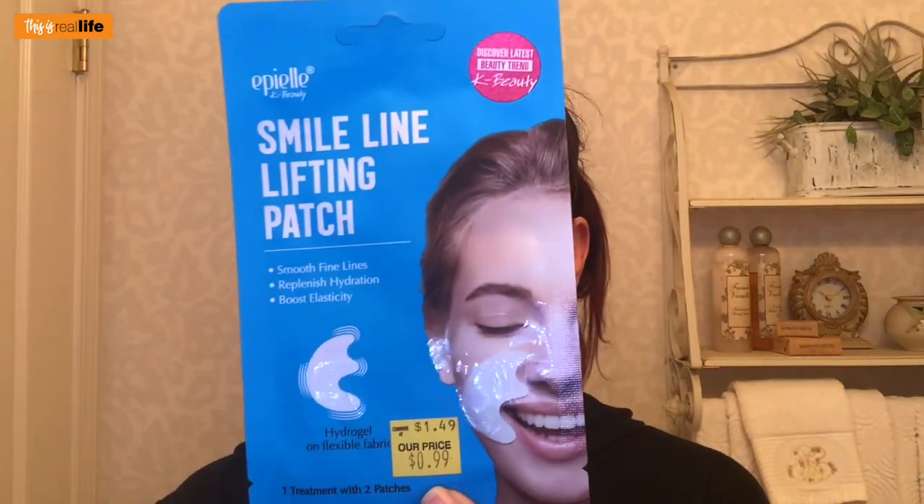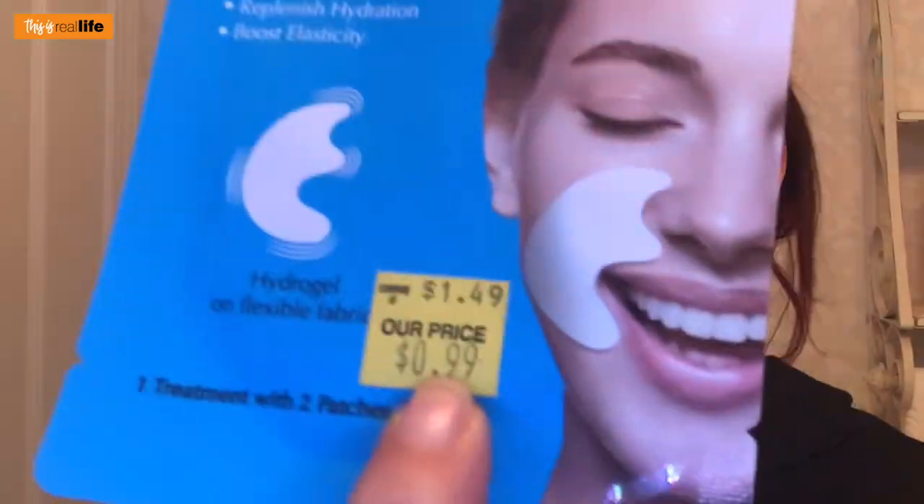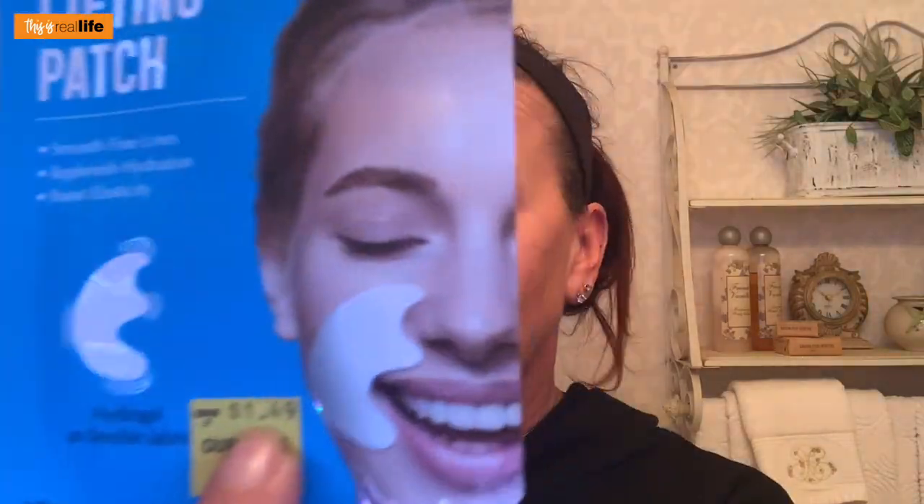I'm floored that Walmart and other places want $11 or $12 for this FBL patch when I literally bought it for 99 cents. It says $1.49 on the package — one treatment for eleven dollars. I must be crazy.